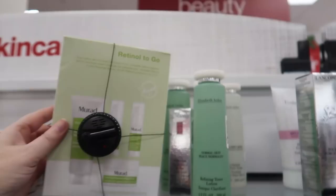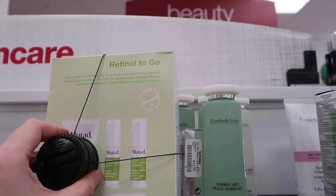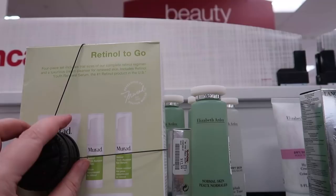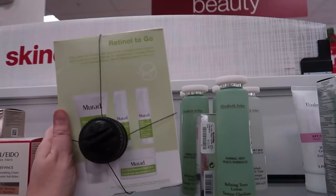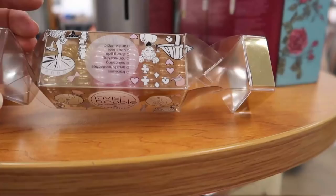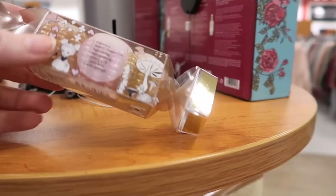I've never tried Laura Mercier eyeshadows — if you have experience with them and like them, let me know. Are they easy to work with? Are they pigmented? It seems like people on YouTube don't really talk about Laura Mercier eyeshadows. Over in skincare there's another little Murad kit — Retinol to Go — with four products: a youth renewal night cream, an eye serum, a face serum, and a Resurgence cleanser. That's $24.99.